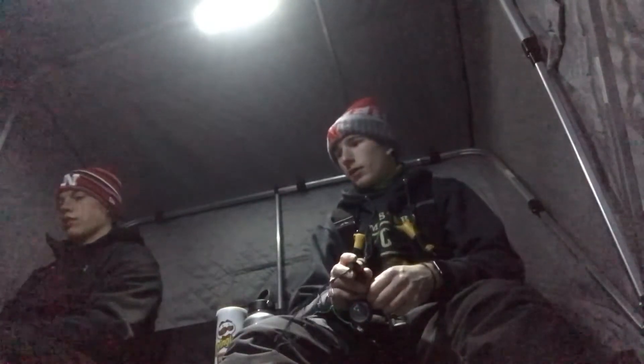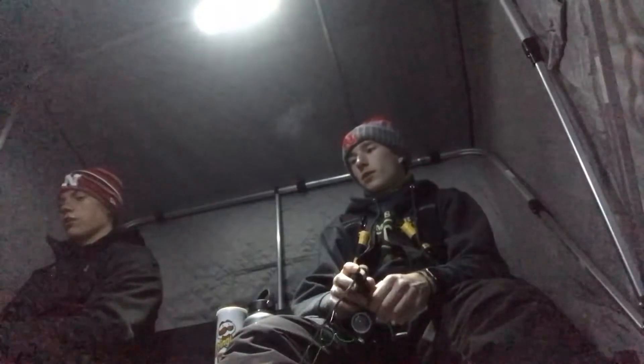We just got the shelter set up. We're fishing in a different spot than we've fished this year. We're probably on eight or nine inches of ice and about 15 feet of water. I just got his Vexilar in the water and we're marking some fish, so hopefully we can start catching here soon. It's about 7:30 now.